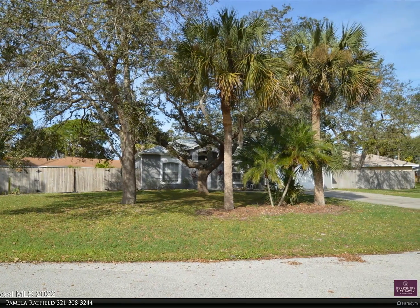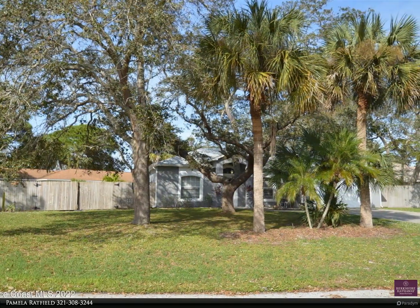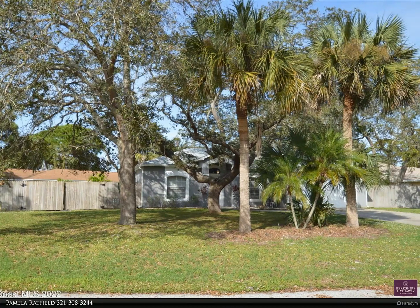For more information, review the details below or contact Pamela Ratfield at 321-308-3244.